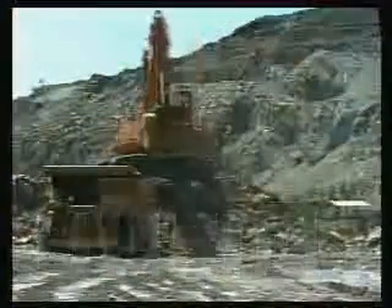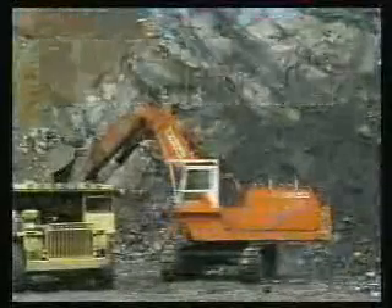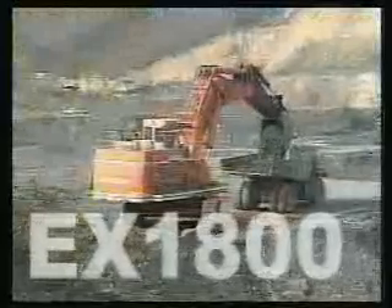In particular, the Hitachi Ultra Large hydraulic excavators dominate the global market, maintaining the top share in this class and building a high reputation for productivity and durability.